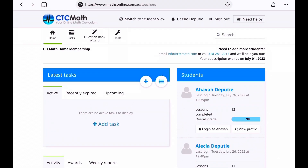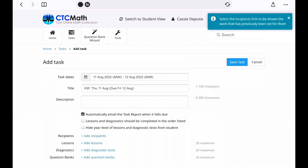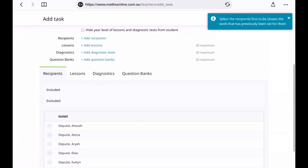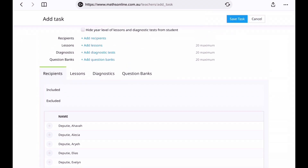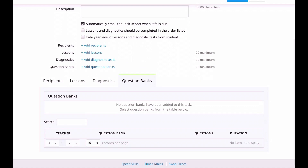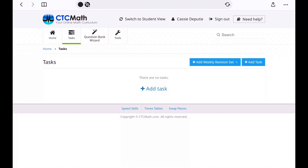Here I can assign tasks. If I hit this task button, I can actually add tasks for them to do. I can pick the date, I can title it, I can describe it, I can click which one of my kids I want to have this task, what lessons I want them to accomplish. I can even add specific questions from a question bank, which is kind of cool. There's a lot of different personalization things I can add for each student. Usually I just have my kids log in and they do a lesson or maybe two lessons a day, so we don't really use the tasks.